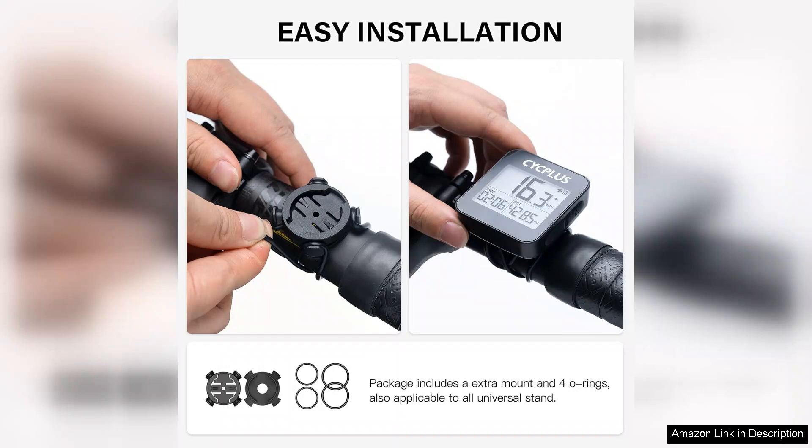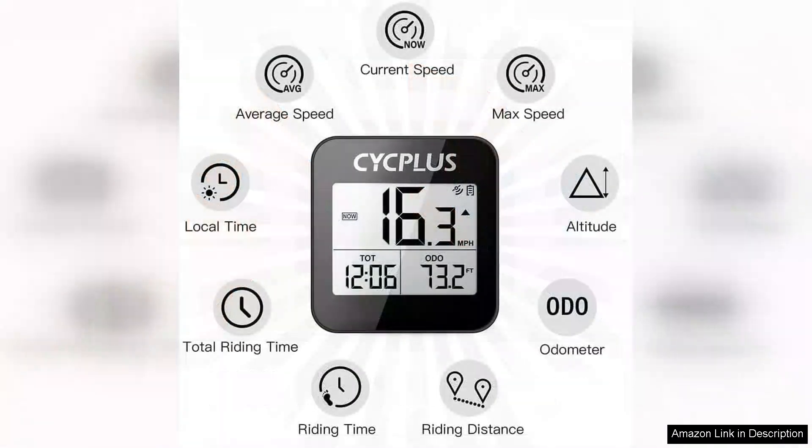Battery life is commendable, lasting multiple rides on a single charge, which means you won't have to worry about it dying mid-excursion. The device is durable and weather-resistant, designed to withstand the rigors of outdoor riding.